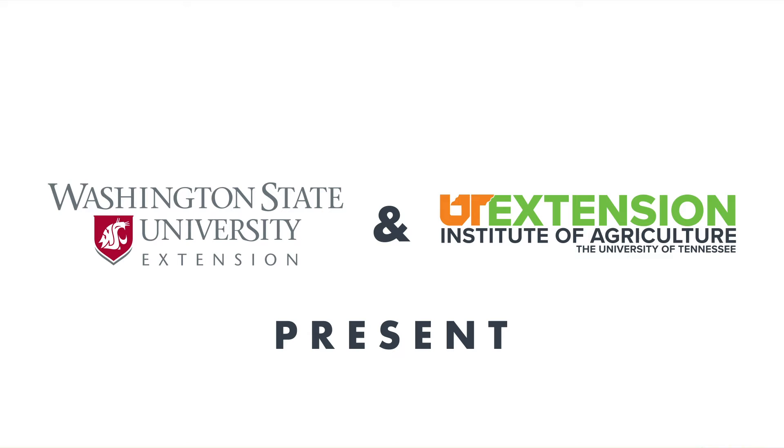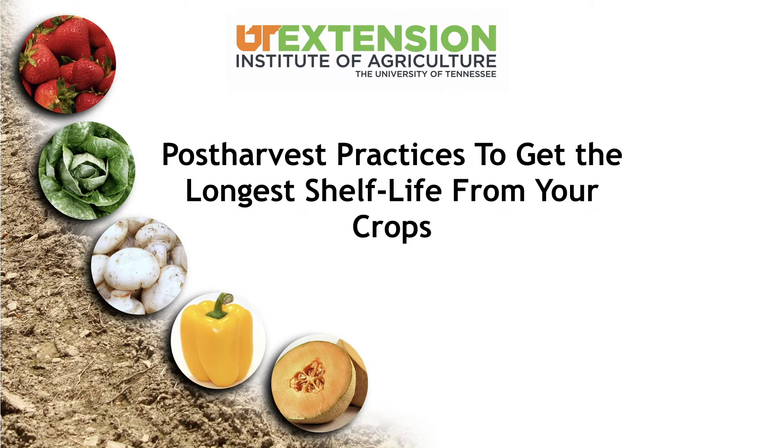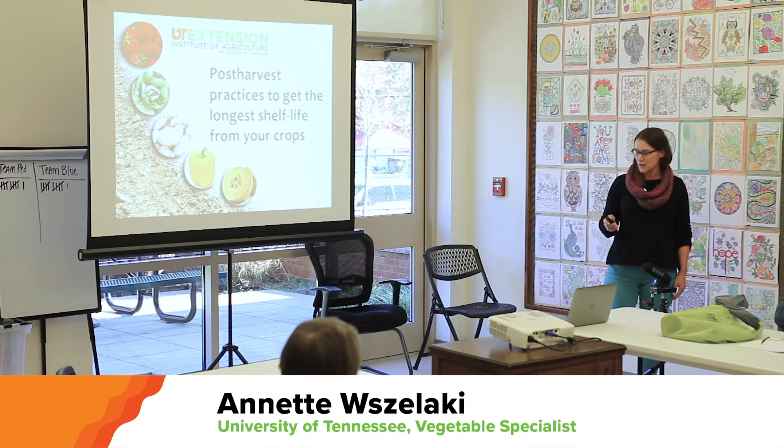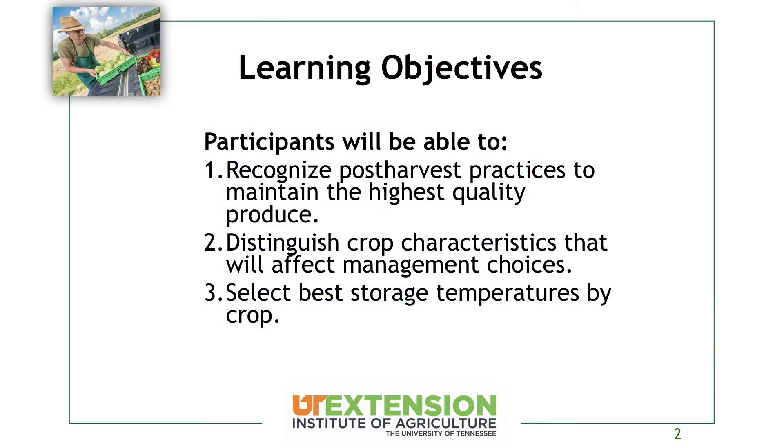I'm going to kick things off. We're going to talk about post-harvest practices to get the longest shelf life from your crops. I was a post-harvest physiologist in grad school, so I still do a lot of that. After this session, you should be able to recognize post-harvest practices to help you maintain the highest quality and distinguish the crop characteristics that are going to affect your management choices and select your best storage temperatures.